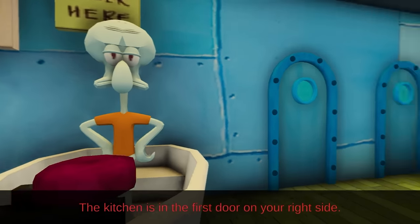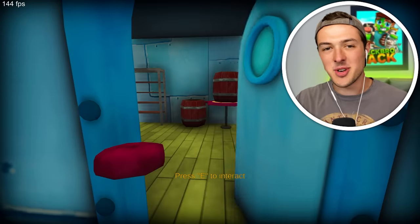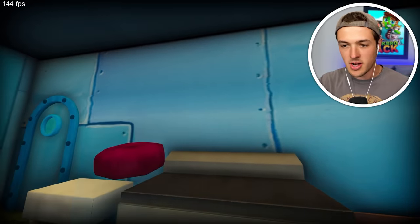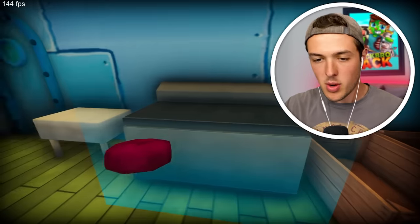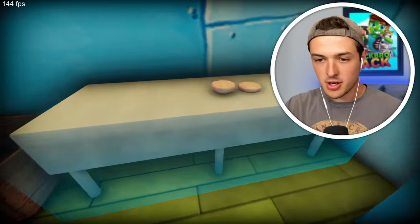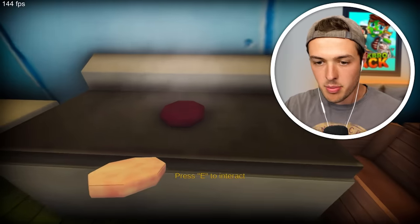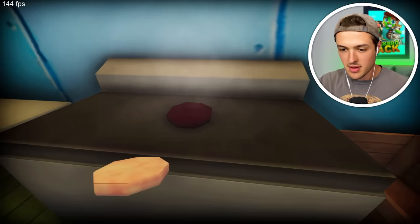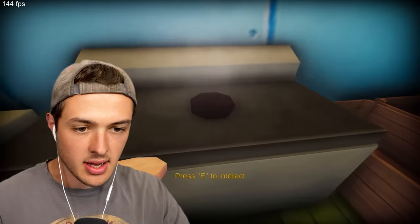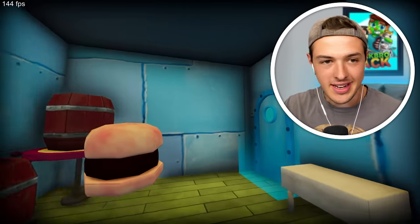Now go inside the kitchen and put it on the grill. The kitchen is in the first door on your right side. Whoever made this game should probably watch SpongeBob again. We're just going to put that down. Oh okay, we need to go get the bun. I have to take the patty first. We're going to go grab the patty — it's not ready, I have to wait. Oh, I heard a ding. It looks perfect. We made our first Krabby Patty.